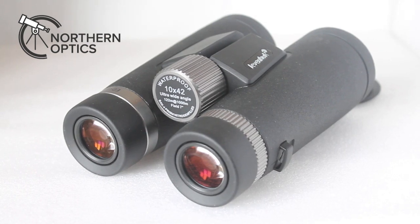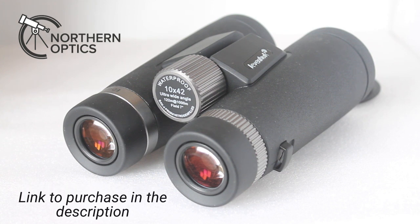Hi everybody, it's new product time. In this case it's the Levenhook Nitro ED 10x42 binoculars — 10x42 ED glass delivered to your door in the UK for £179. Not £279 or £379, £179 with a lifetime guarantee. And so surely at that price they are cutting corners on the field of view.